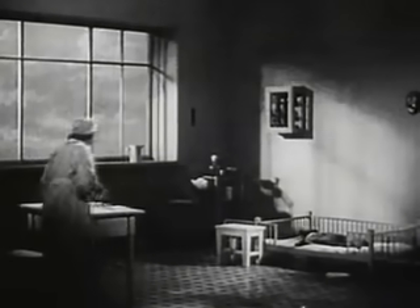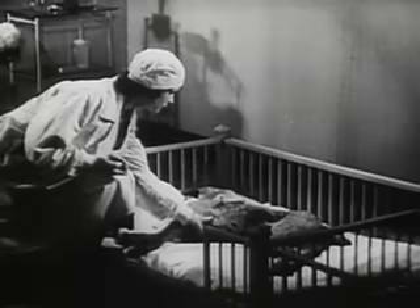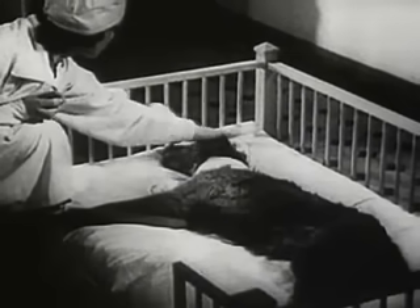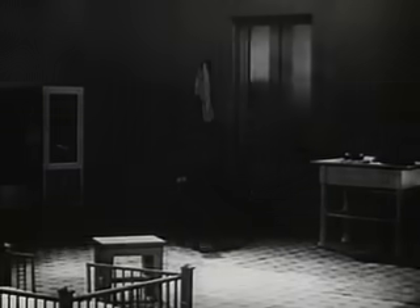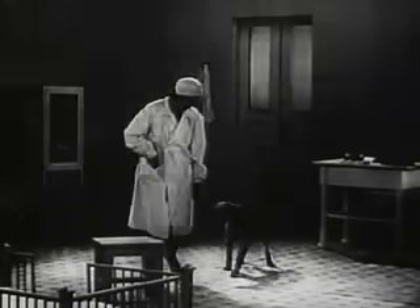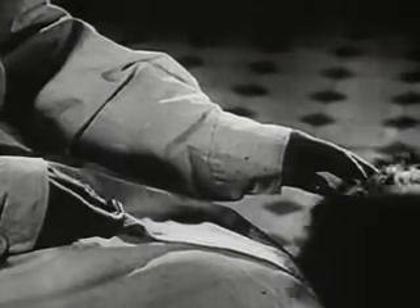The dog soon shakes off the effects of the anesthetic, though it is still weak and cannot move. After 10 to 12 days, the dog returns to its normal state. After the experiment, dogs live for years — they grow, put on weight, and have families.